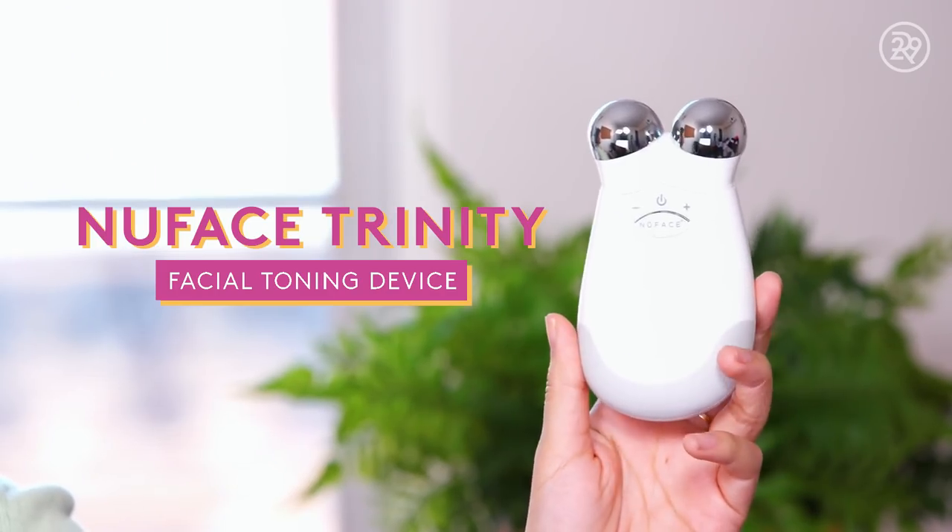Starting off with the NuFace, an at-home microcurrent device. I like to specifically target my jaw area because that's where I get the most puffy. It is not a cheap machine, but it does last — it's a machine, you charge it, it lasts a long time, and in theory you could be using it forever.